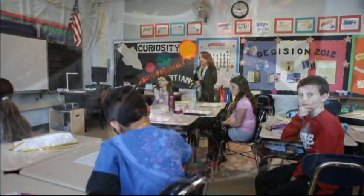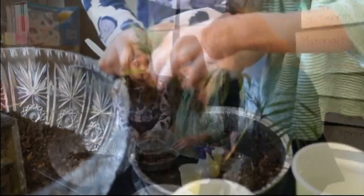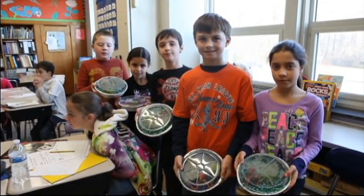Mrs. Campbell's third grade class at Nutswamp has extended their study of the water cycle by building terrariums during science, which proved to be an enjoyable and a valuable experience for all involved.